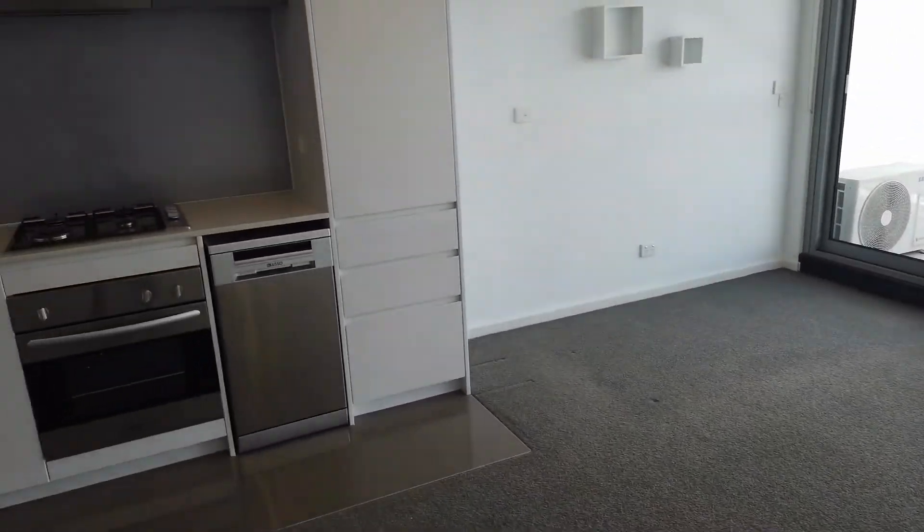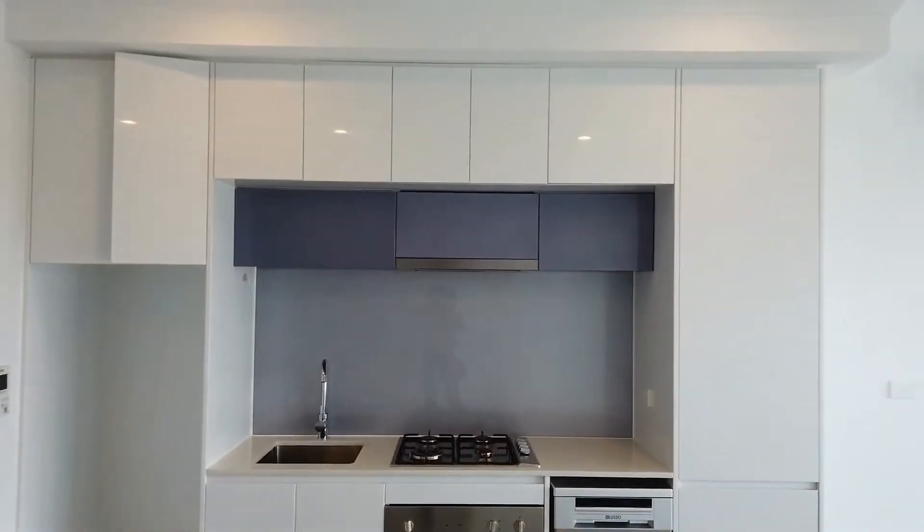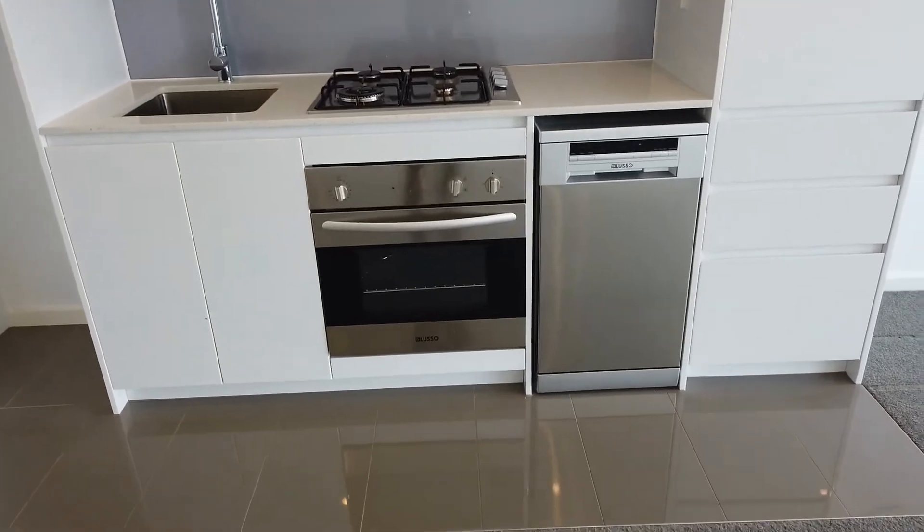Moving on to the kitchen. As you can see the kitchen comes with an abundance of pantry spaces. It comes with stainless steel appliances with gas cooktop, built-in oven and dishwasher.